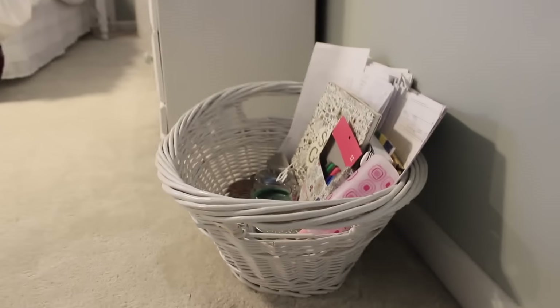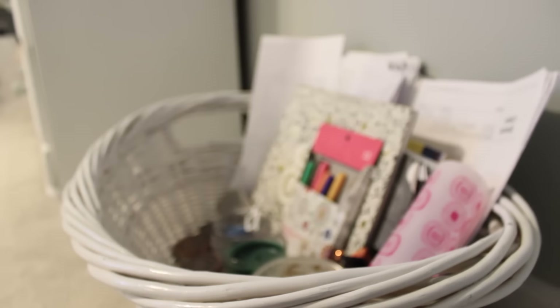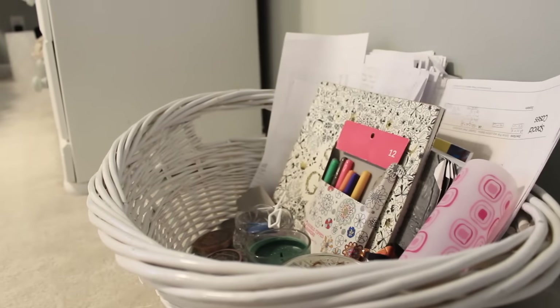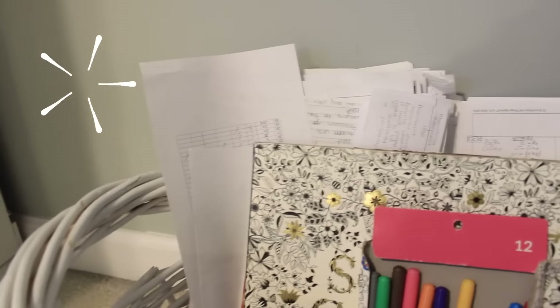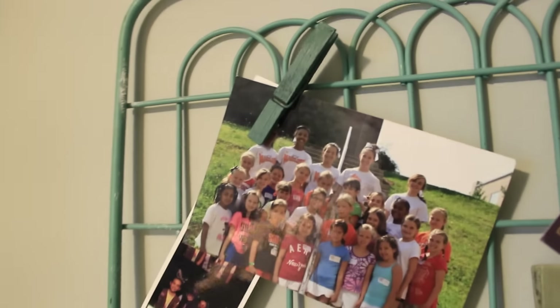So when you first walk into my room, this is just what it looks like overall — the whole entire view. Starting off on the right, I have this basket full of junk basically — a coloring book, some markers, a bunch of candles, and school papers. Above that I have this thing to hold all my pictures, and I put a lot of clips on it with some pictures to remember.